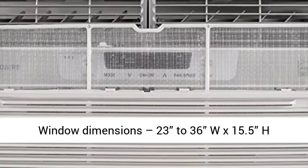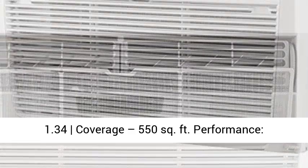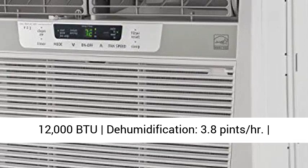Horsepower Cool: 1.34. Coverage: 550 square feet. Performance: 12,000 BTU. Dehumidification: 3.8 pints per hour. Energy Efficiency Ratio: 12.0.